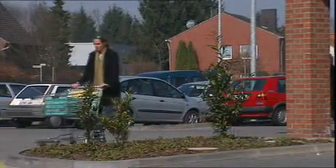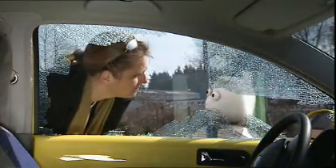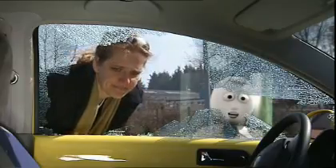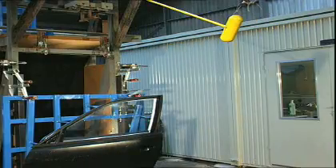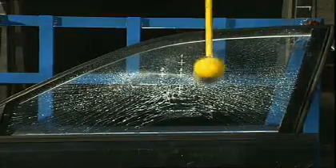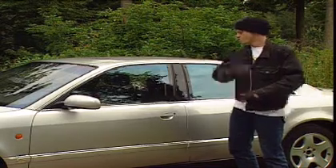But laminated glazing shows its advantages in another, very different situation. Another car has been broken into — that's really terrible. In most cases, burglars break the side windows. Laminated glazing can help here as well. Even powerful strokes can't destroy the glass. Using laminated glass for side windows reduces the chance of burglars breaking in.